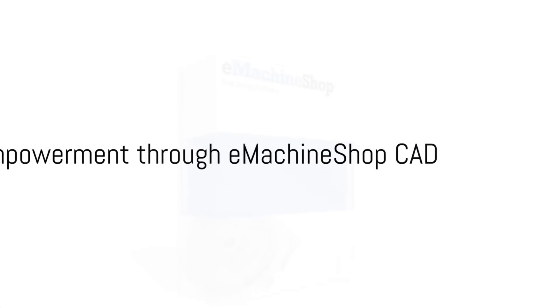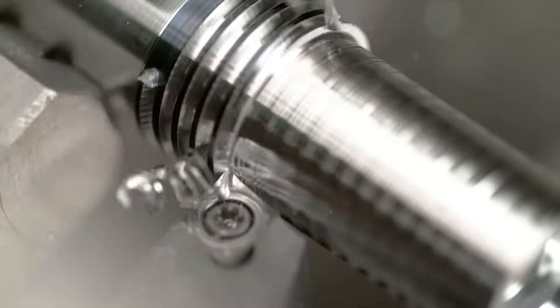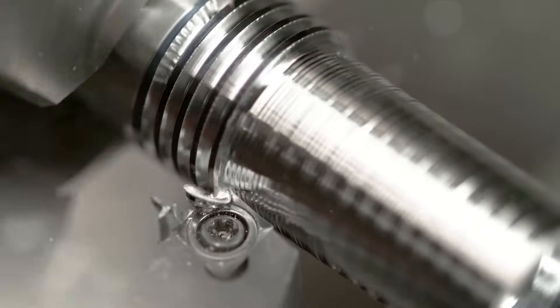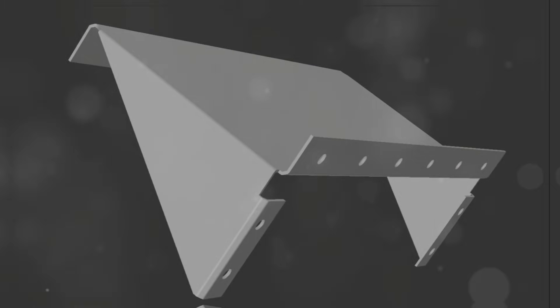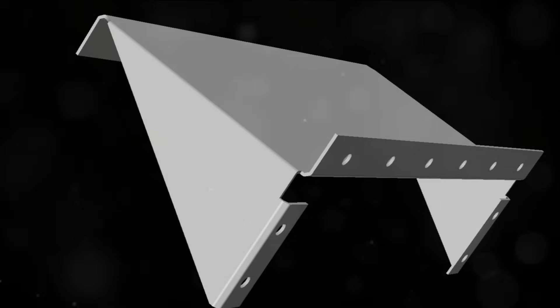And there you have it — a step-by-step guide to using eMachineShop CAD, a tool designed to empower you to design smarter and get your quote faster. Custom manufacturing made easy. Check us out and start your design journey with eMachineShop CAD today. Your ideas deserve to see the light of day, and with eMachineShop CAD, they will.